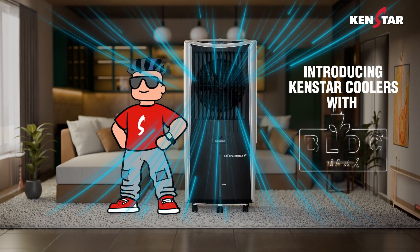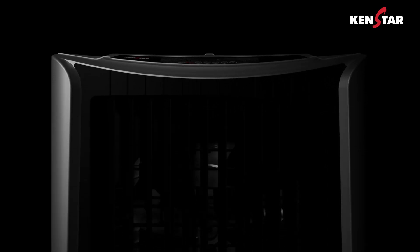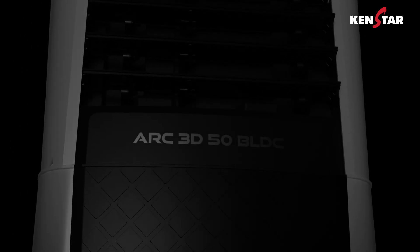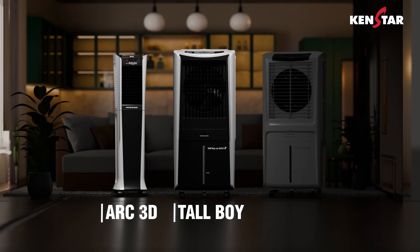Introducing Ken Star Coolers with BLDC Max, your coolest summer companions. Available in three sleek and stunning variants: Tallboy, Arc 3D, and Tall Day.